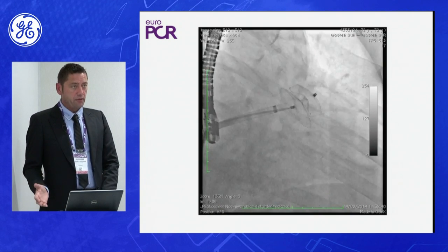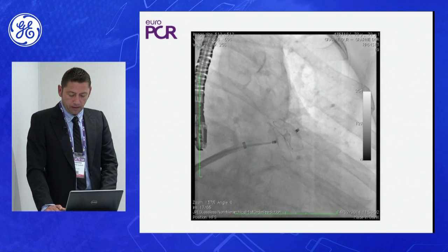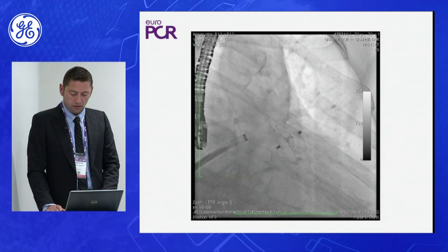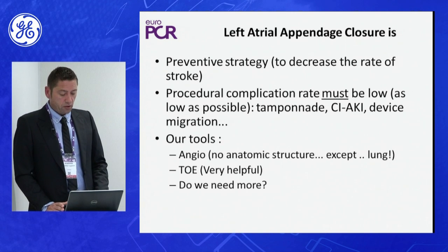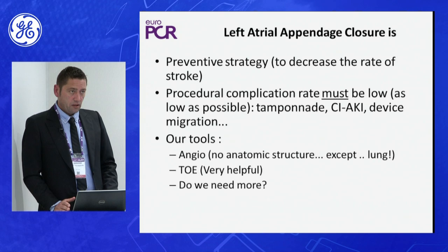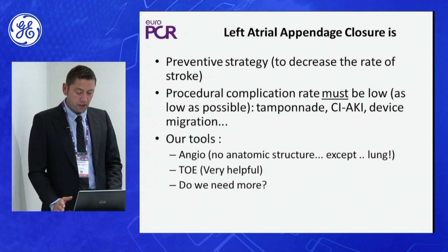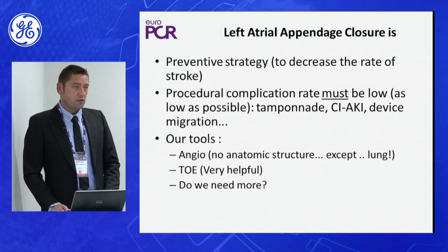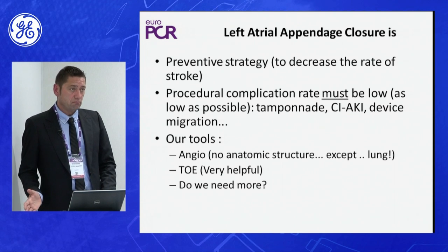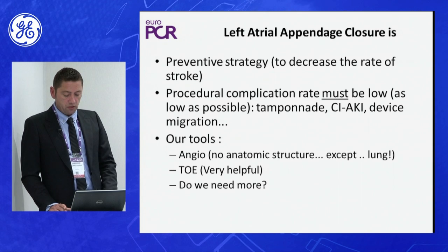We inject contrast again to be sure we are in the right place, and then we can release the system in the patient and remove the catheter. What is very important is that left atrial appendage closure is a preventive strategy to decrease the rate of stroke. Therefore, we must have very low complication rates — we cannot have perforation, tamponade, contrast-induced kidney injury, or device migration, because patients feel well and this is a preventive procedure.